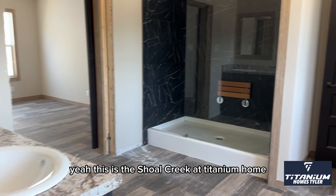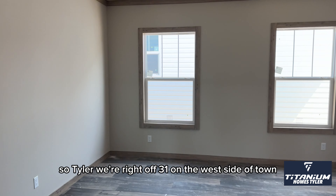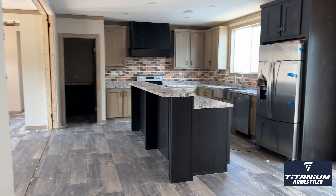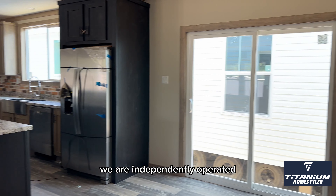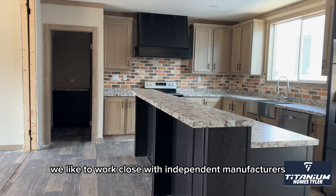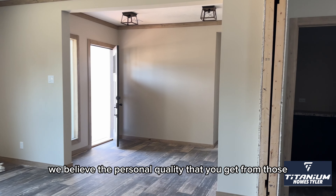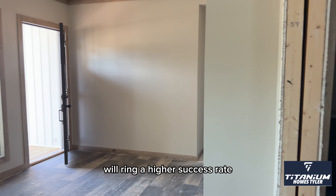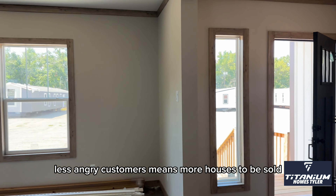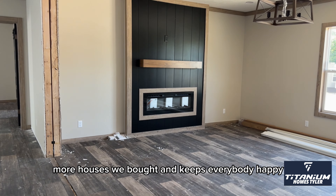This is the Shoal Creek at Titanium Homes in Tyler — right off of 31 on the west side of town, like you're going to Chandler or Athens. We are independently operated, and this is an independent manufacturer. We like to work closely with independent manufacturers — we believe the personal quality that you get from those will bring a higher success rate. Less issues for customers means more houses sold, more houses bought, and keeps everybody happy.